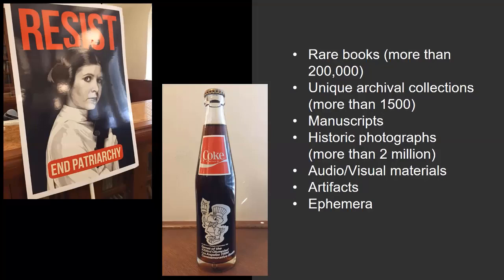Then there are more than 2 million historical photographs, and audio-visual materials like records, tapes, film reels, and wax cylinders. We also collect artifacts, like this Coke bottle with advertising for the 1984 Olympics in Los Angeles. We have lots of artifacts — there are, for example, World War I rations, locks of hair, conductor's batons, and much more.